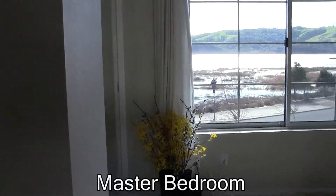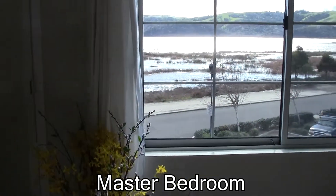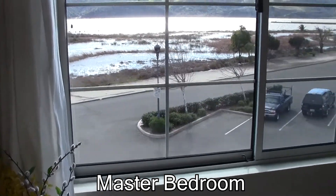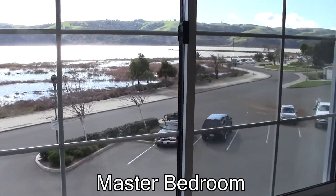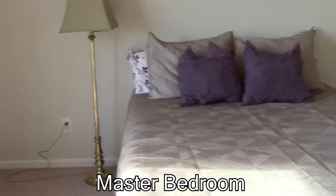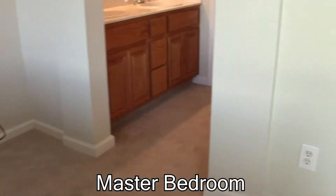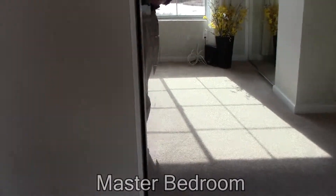In the master bedroom you can see we have a nice big window that looks out over the Carquinez Strait. Looking south — beautiful afternoon sun streams in the window. The bedroom is nice and big with lots of room for a large bed.